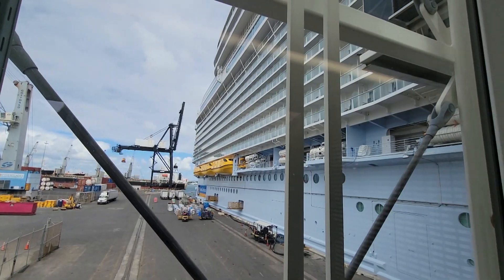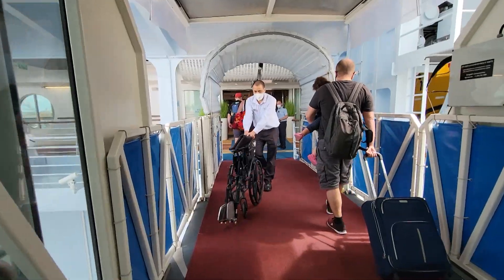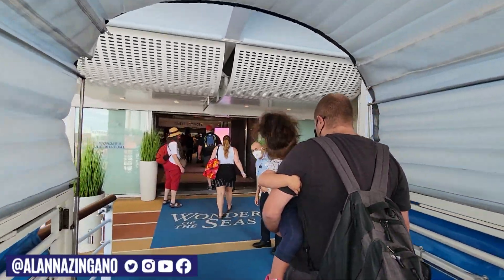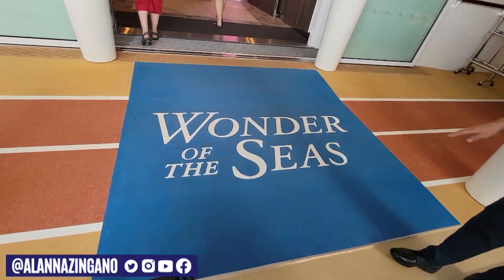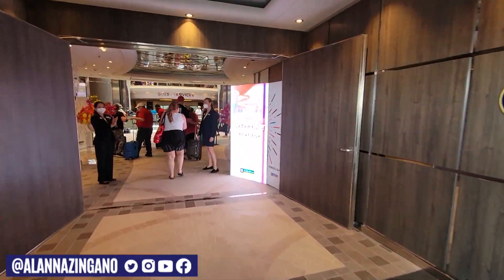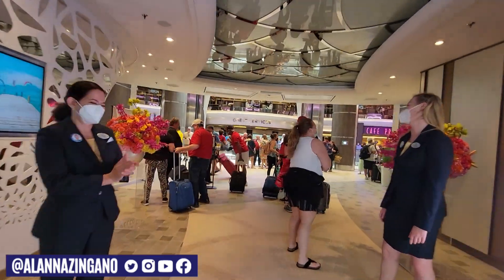We really focused on two things. One: making it as easy as possible for you to check in and get from what we call 'car to bar' in less than 10 minutes. And then once you're on board, the traditional cruise experience has been: you get on, drop your luggage off, start to work your way to a bar to have a margarita — and then we shut down the ship and make you go to a muster drill.